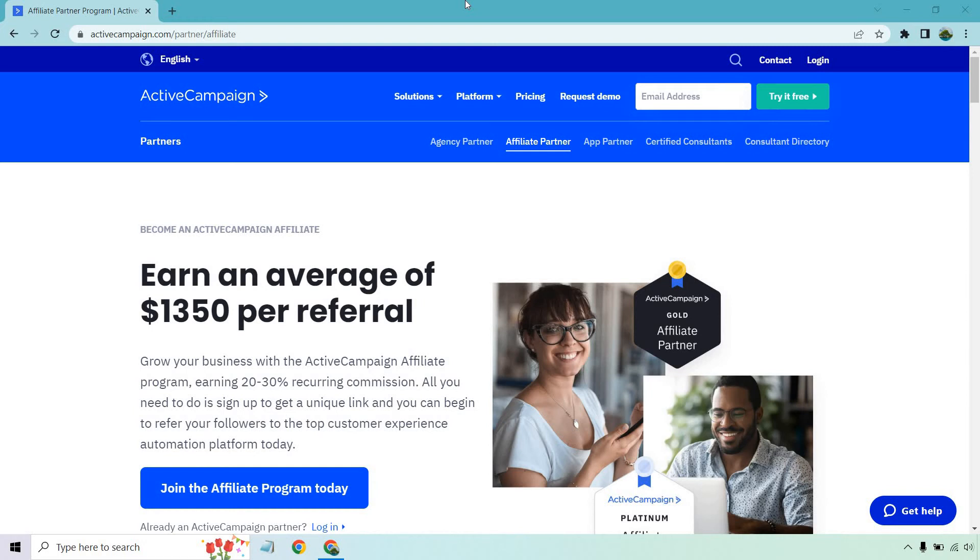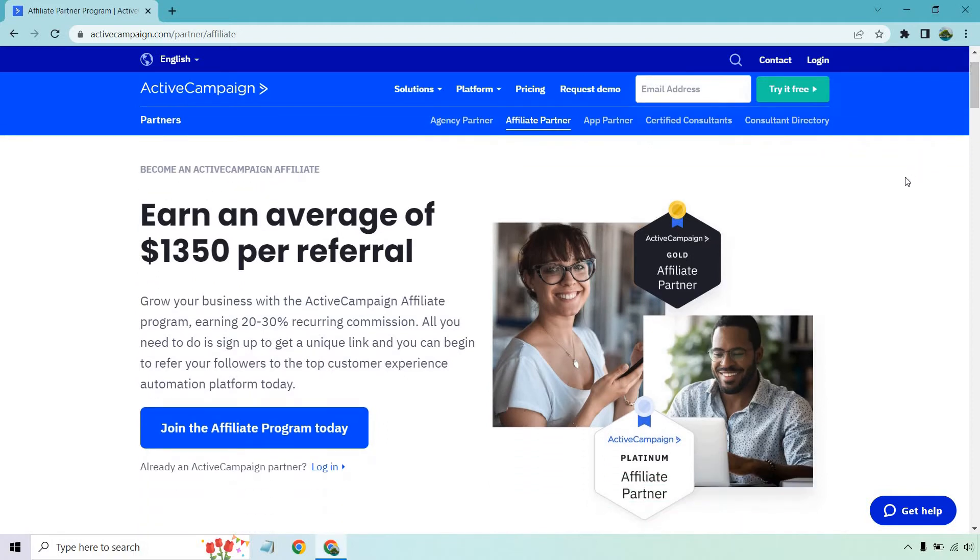Calling all affiliate marketers, today we're going to be taking a very quick look at the Active Campaign Affiliate Marketing Program. This is going to be great if you're an affiliate marketer and you want to recommend a great email marketing tool to others, or maybe you're already using this and you want to pass along the good vibes to someone else. Let's take a look at the details — how much you can make, how to sign up, and so on.